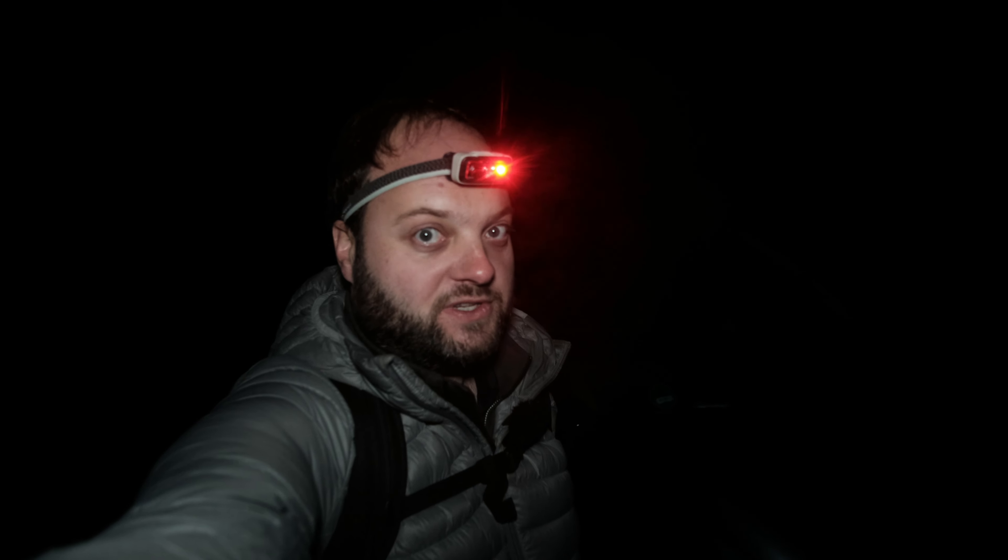Good night and welcome back to the channel. I'm out to photograph Orion for the first time this season. It is foggy.